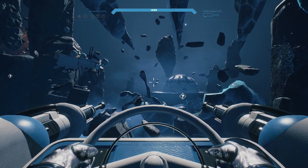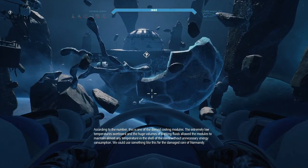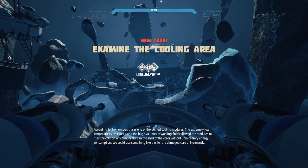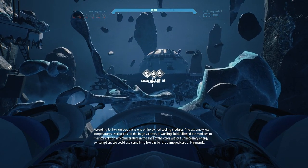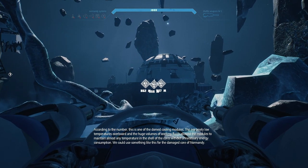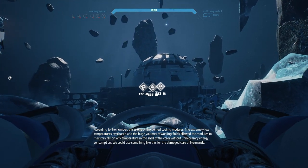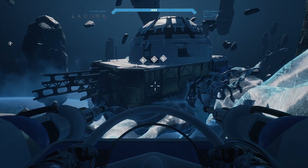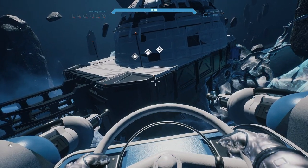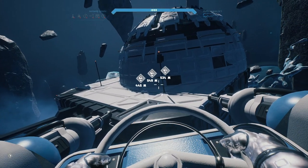There's still two more places after this — I don't expect the third, the fourth one. I figured the fourth one's gonna probably be like the end of the story. But I don't know. I didn't expect this either. This is cool. I do remember seeing something about being able to control the ship. According to the number, this is one of the domed cooling modules. The extremely low temperatures overboard and the huge volumes of working fluids allowed the modules to maintain almost any temperature in the shell of the cores without unnecessary energy consumption. We could use something like this for the damaged core of Normandy.